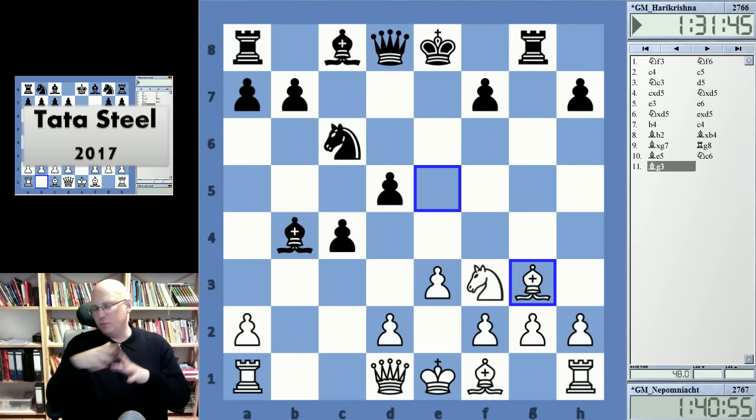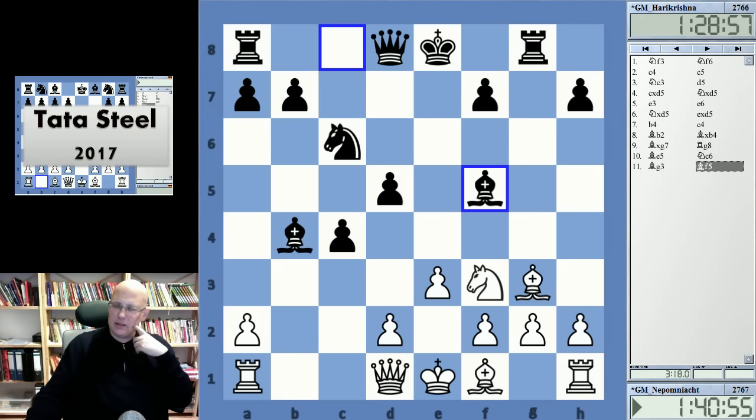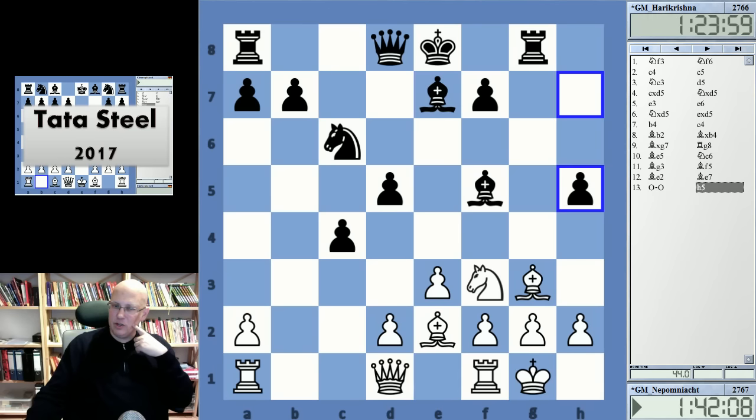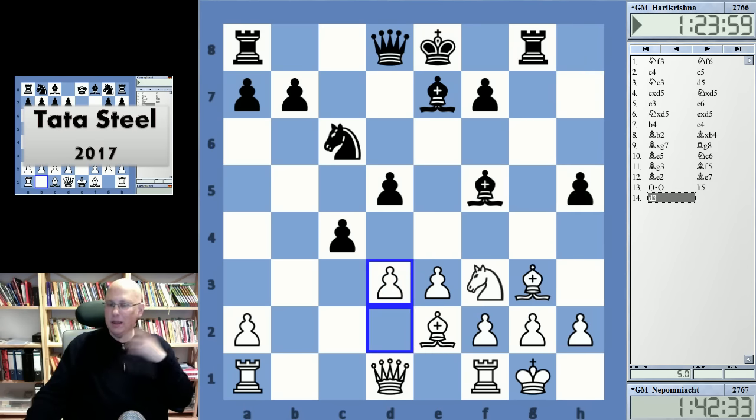All of a sudden the bishop switched to that diagonal. On g3 it does have some points — especially it covers the g2 pawn, blocking the rook from attacking it. White prepares his development. H5, getting this on the road — black will castle long anyway, that's what it looks like. Now d3 here by Nepomniachtchi leads to absolutely crazy complications.